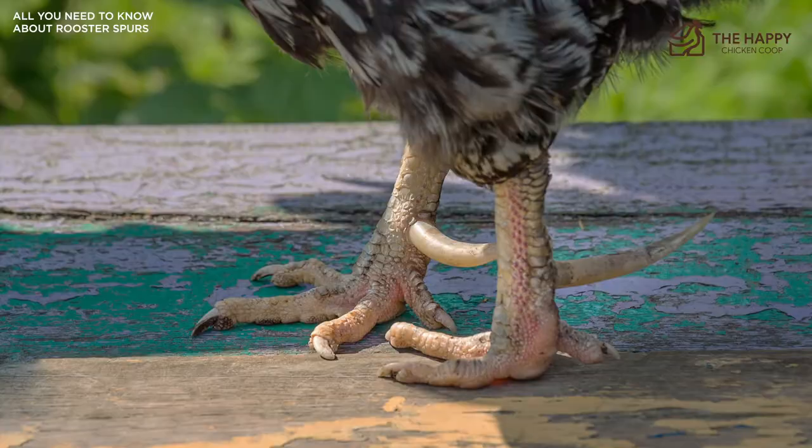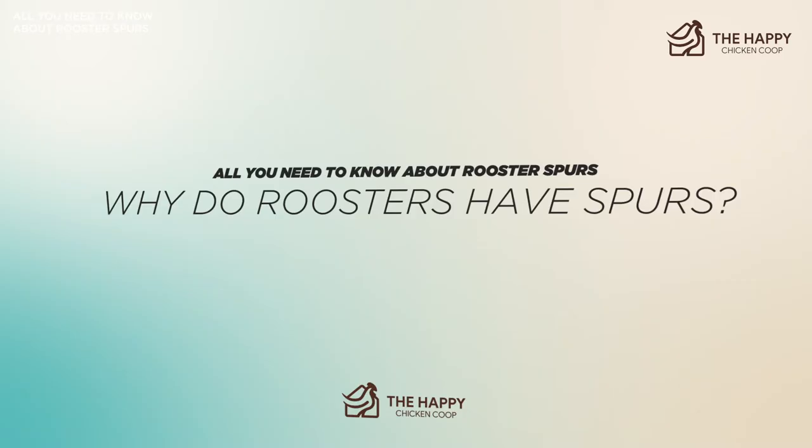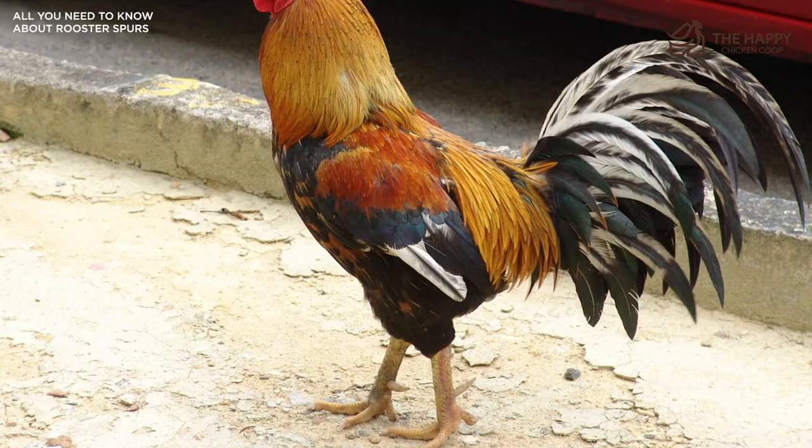An important note: some hens have spurs as well, so it's not always the most solid indicator that your chick is a rooster. So why do roosters have spurs? Roosters are highly romantic birds, and their top priority is protecting their hens. Spurs are sharp weapons that roosters use if an attack is necessary. Predators like dogs, cats, hawks, and anything else that appears threatening may get a swift slice from a rooster if they aren't careful.